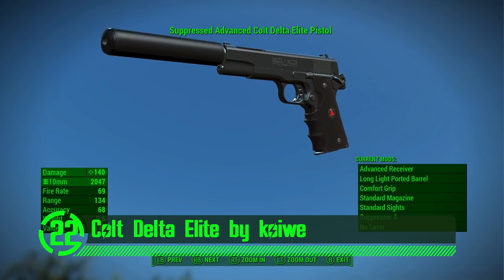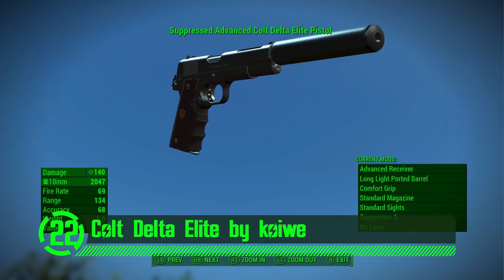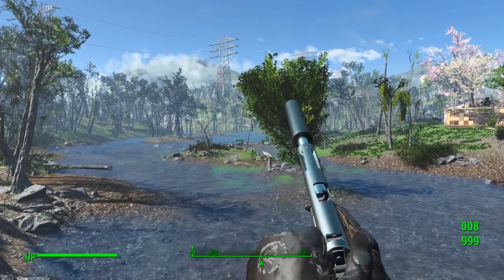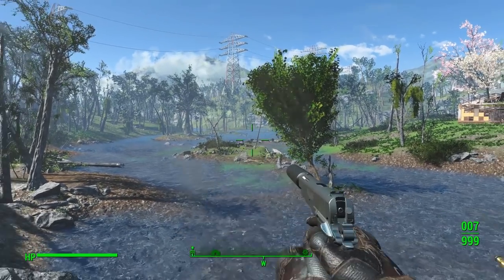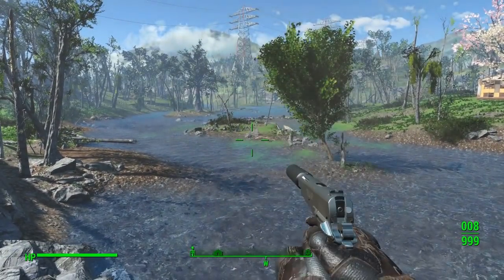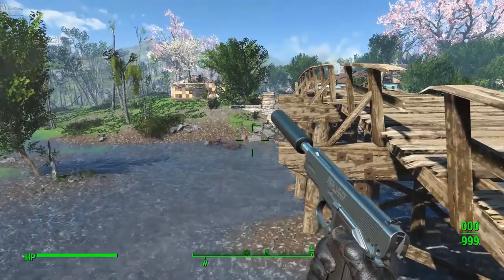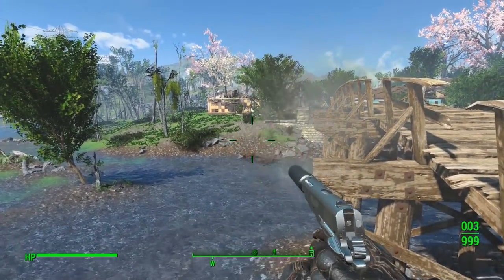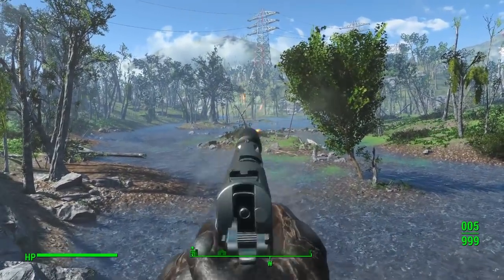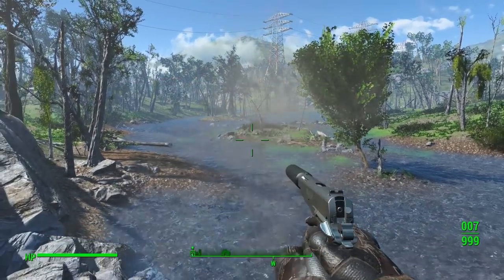Next up we've got the Colt Delta Elite by Cowie. If there's one thing I've learned, when you get the choice between standard and elite, you go with elite. The Colt Delta Elite lives up to its name by adding an amazing custom Colt pistol to Fallout 4. This beauty has an assortment of customization options and is truly an excellent addition to Fallout 4.